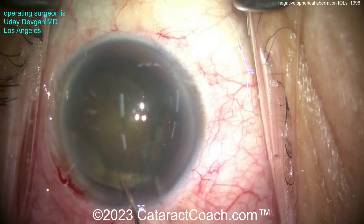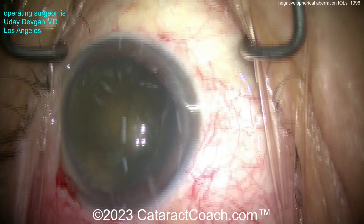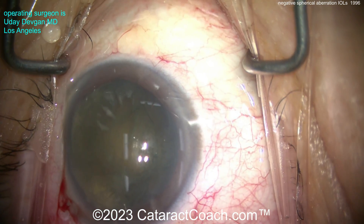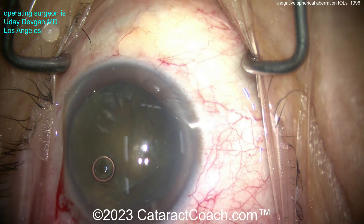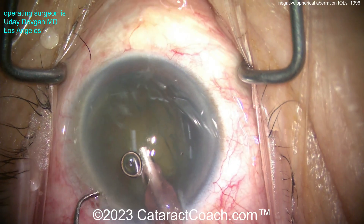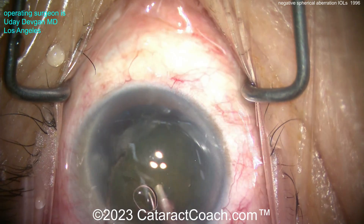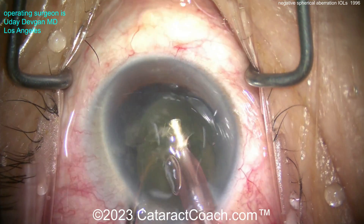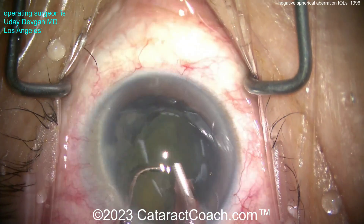In this case, as measured by corneal devices and mapping, the patient has a lot of positive spherical aberration in the cornea. We now have negative spherical aberration IOLs. You can talk to your manufacturers and representatives to ask what degree of negative spherical aberration they offer. In this patient, because there's such a high degree of positive spherical aberration, I want to put in the IOL that has the most negative spherical aberration.